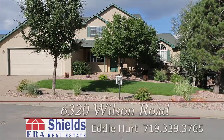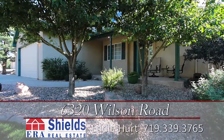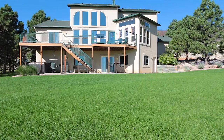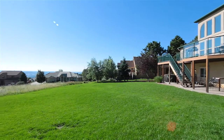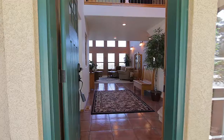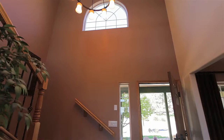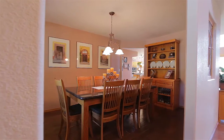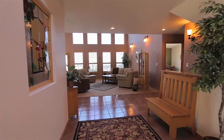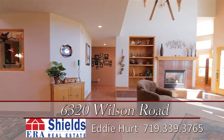This spectacular home sits perfectly atop Mountain Shadows at 6320 Wilson Road and offers everything you could want in a home: prime location, outstanding schools, top-notch updates, and stellar views in primo condition. This 5,000-plus square foot home with five bedrooms, five bathrooms, and oversized three-car garage was designed by the homeowner, taking into consideration favorite features from other homes and turning it into a one-of-a-kind masterpiece.